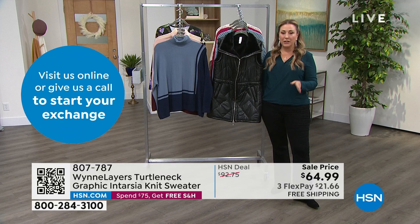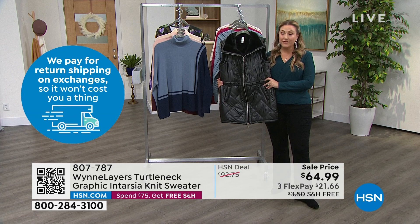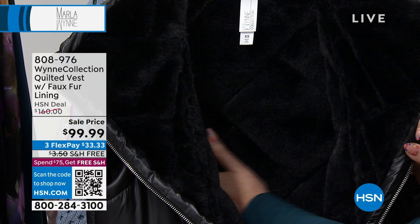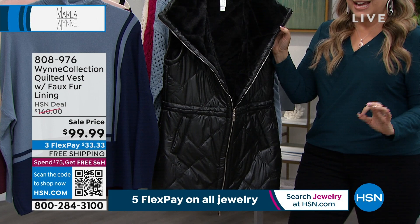We're going to move on to this gorgeous vest. This is a way to stay warm and mobile without a giant jacket swallowing you. I love the vest. This is a quilted vest with a faux fur lining — the faux fur is so luxurious. $60 off today. It's $99.99 total, and you can do three interest-free payments of $33 on any major credit card.